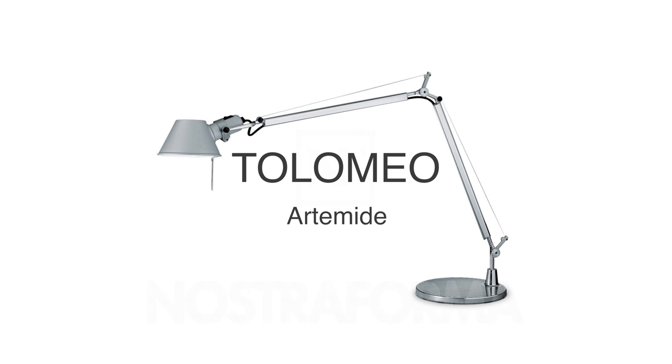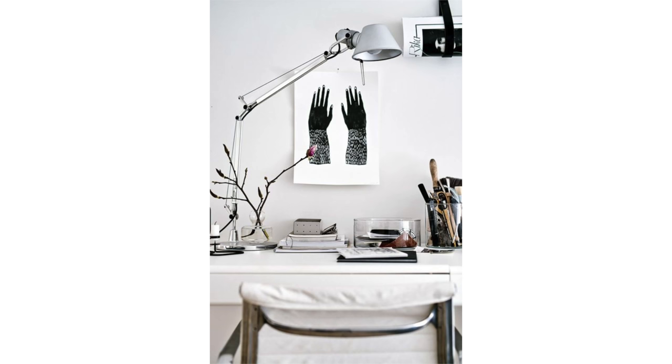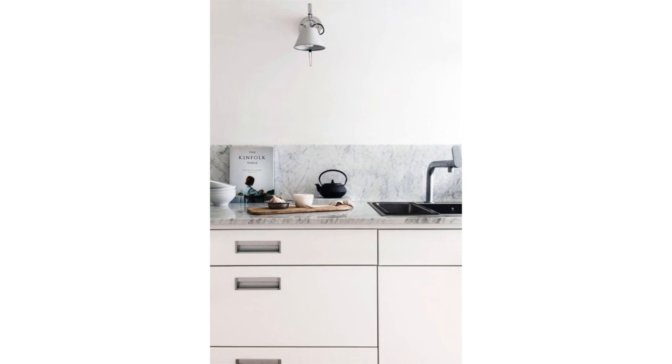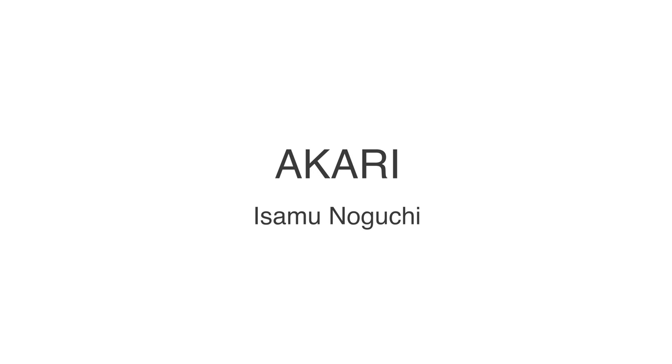The Ptolemeo table lamp was designed in 1986 for Artimidae and quickly became a favorite among designers because of its sleek modern look and technical design. Steel cables keep the adjustable arm at nearly impossible angles and the aluminum finish is elegant and understated — a perfect task light for your desk. It also comes in a variety of versions, including a tiny spot light on the wall in a wall-mounted format, adjustable to where you need the light most, and a super large size Ptolemeo for an amazing dining room setting.